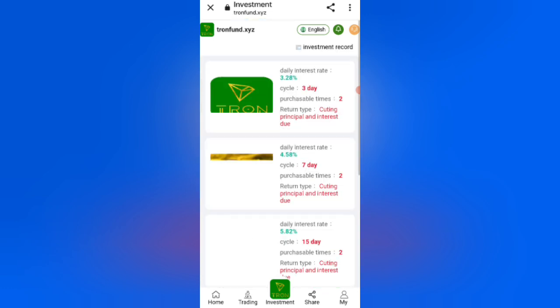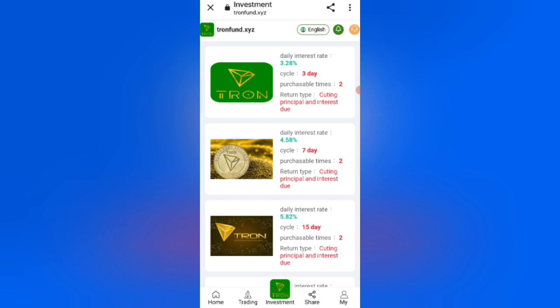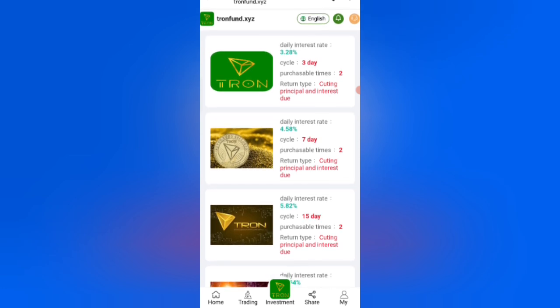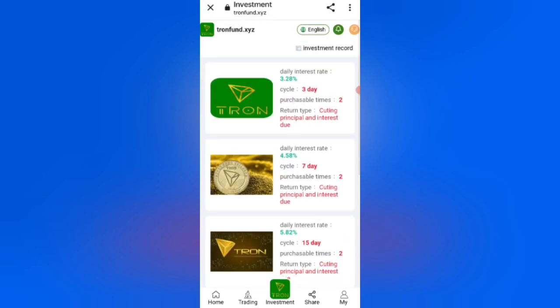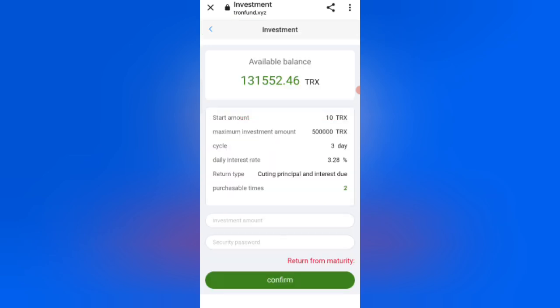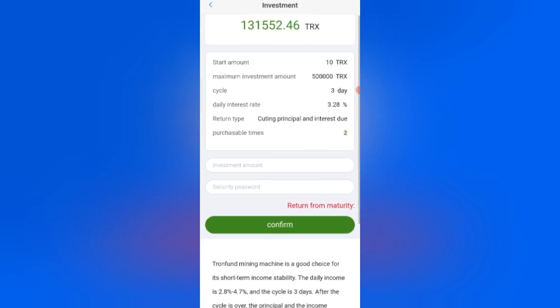In the Term Investment section, VIP 1 offers 3% daily commission with a 3-day cycle and is purchasable two times. VIP 2 offers a 4.5% daily interest rate with a 7-day cycle. I am selecting VIP level 1. The start amount is 10 TRX to 15,000 TRX, with a 3-day cycle and 3.28% daily interest rate.